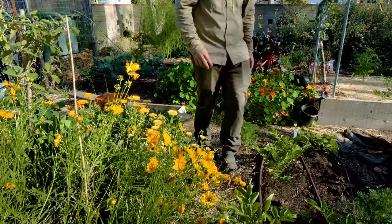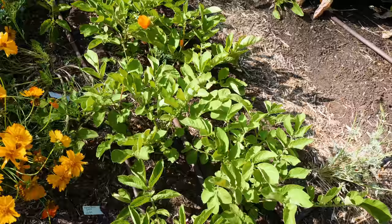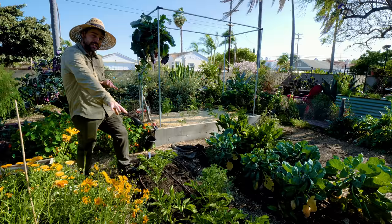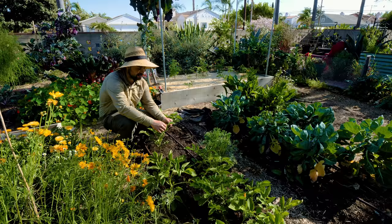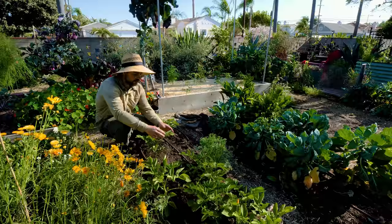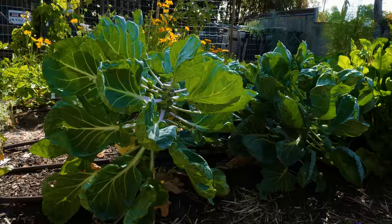I have two main beds here — one doing pretty well, the other not so much. The one right here is a potato bed. I planted these on Christmas Day — I had potatoes and a bed sitting there, so why not? It's now been four months and they're only this big, but everything grows slower over winter. I actually harvested one and it was delicious. I love fresh garden potatoes.